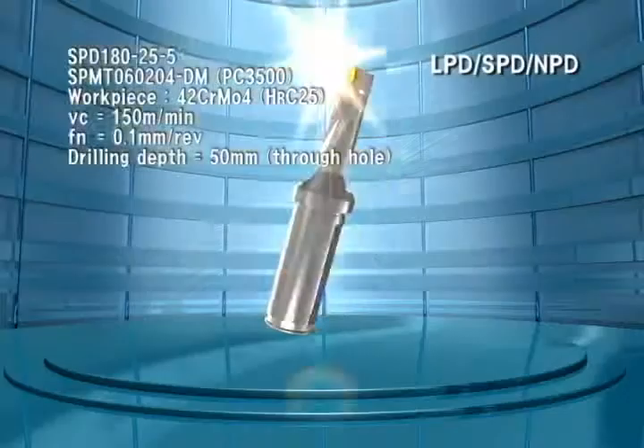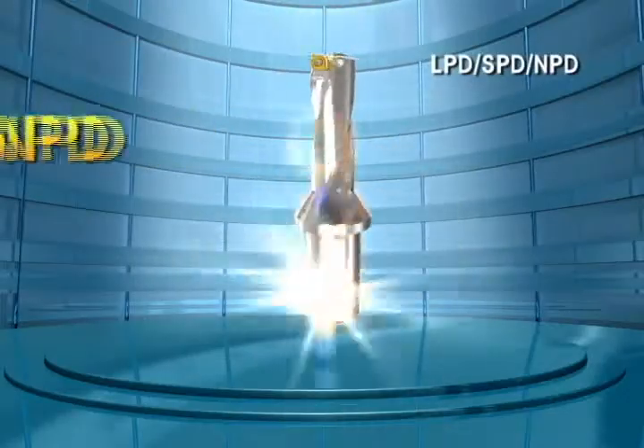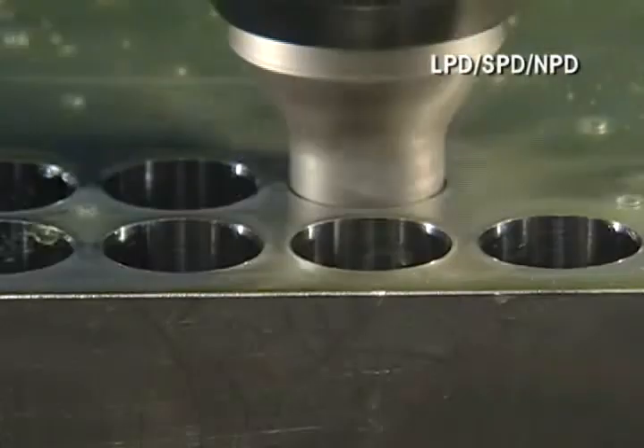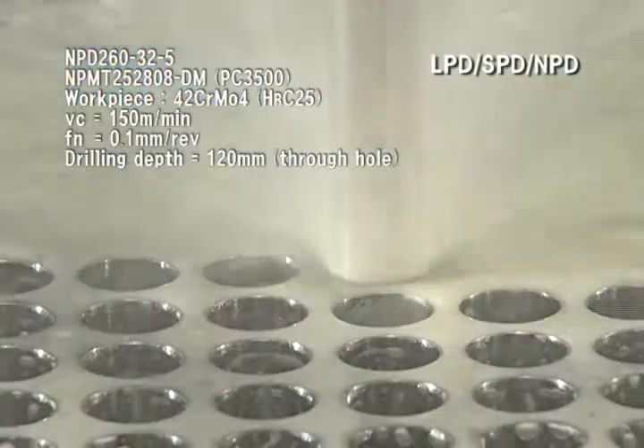Comparing to existing drills — LPD, SPD, NPD — it materializes all the desired processing customers need, for milling machines as well as lathes.